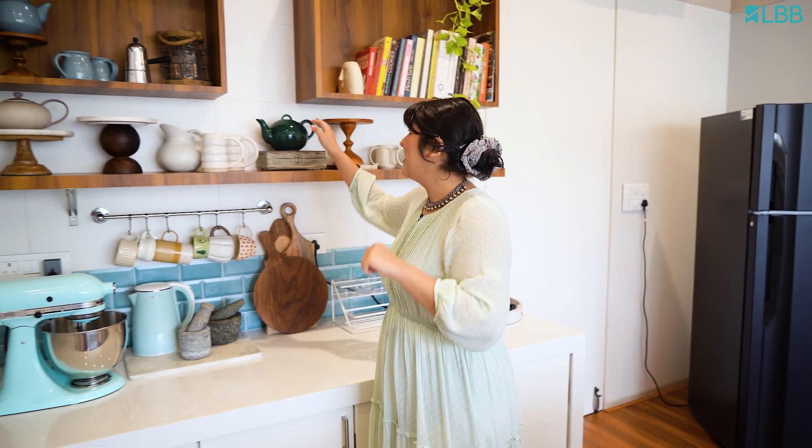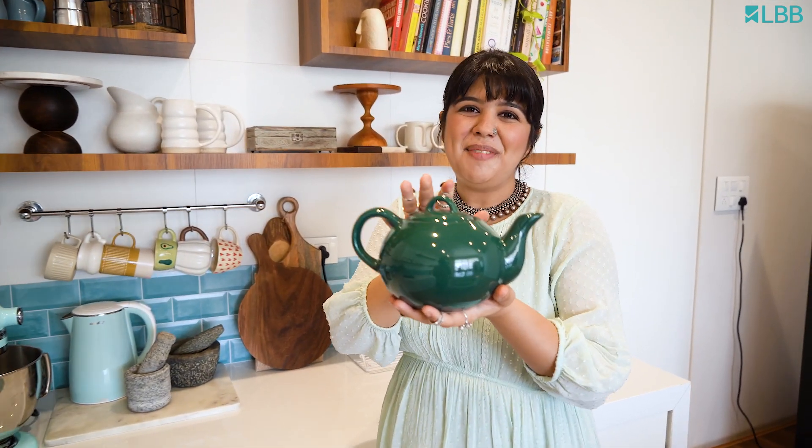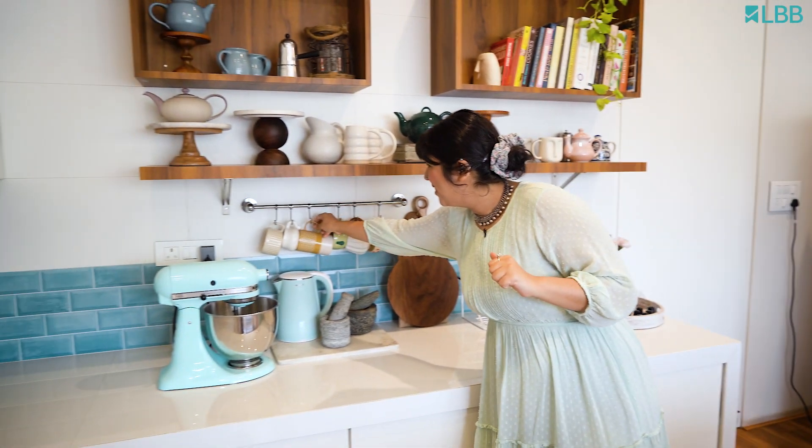Out of all the teapots, this emerald green teapot is my favorite. It's a vintage pick and it was the only piece in the store, so I'm glad I got this. For my cups, I think it's going to be this one — every time I post a photo of this I get so many queries. It's so random because I found this at a Walmart and it's so cute and I love it.